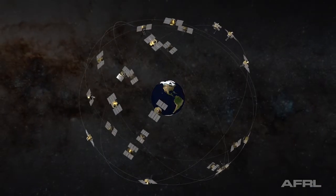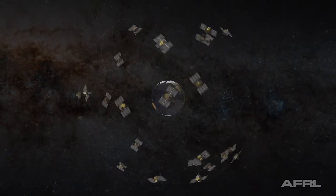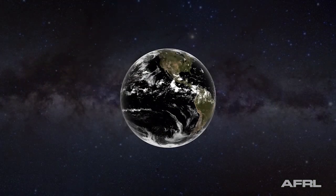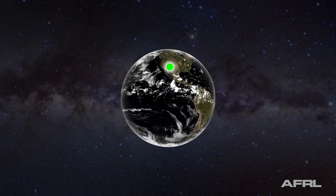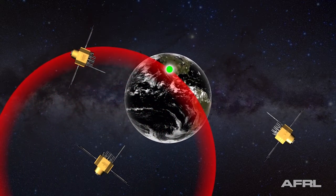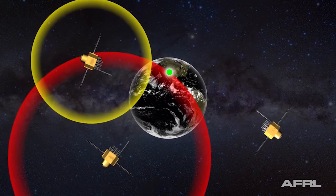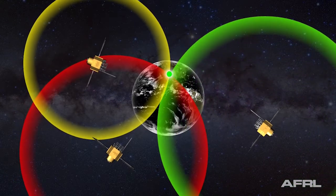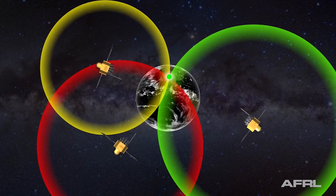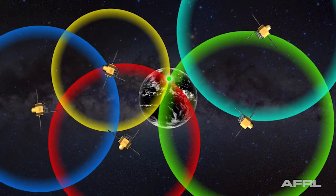At least four GPS satellites are visible at any time on any location on the Earth's surface. Each satellite transmits its position and the current time at regular intervals. Imagine standing somewhere on Earth with three satellites in the sky above. If the distance to satellite A is known, then your location must be somewhere on the red circle. If the same is done for satellites B and C, your location is where these three circles intersect. GPS systems use spheres instead of circles to calculate location in three dimensions. Accuracy goes up as the number of satellites used in the calculation increases.